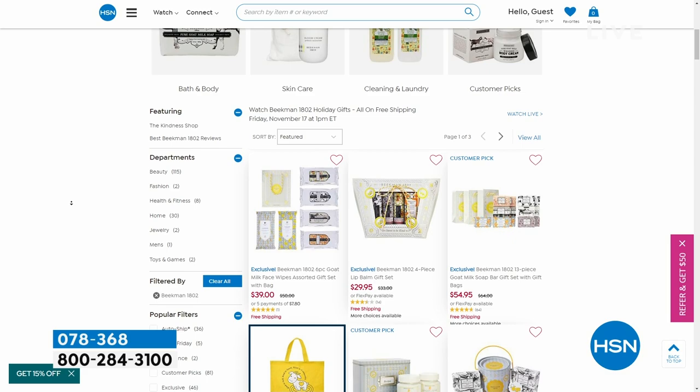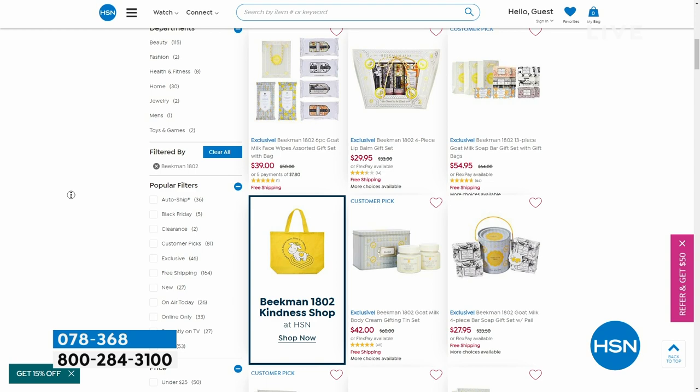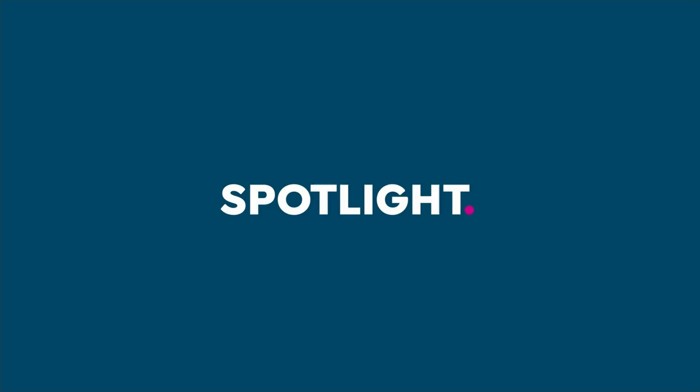We're going to the conditioner — we'll give you the item number so you have a full chance to get that. If you're shopping on hsn.com, click add to your cart. All Beekman is free shipping. It looks like the pure is going to sell out first.